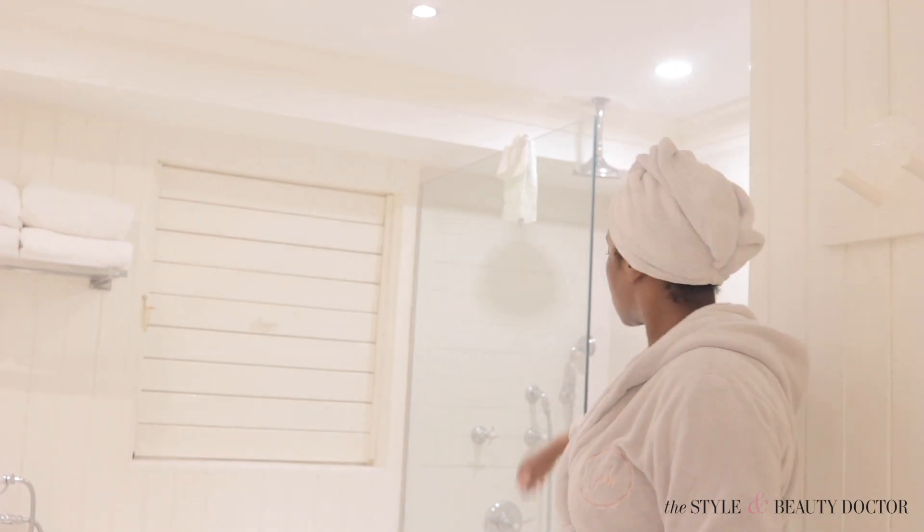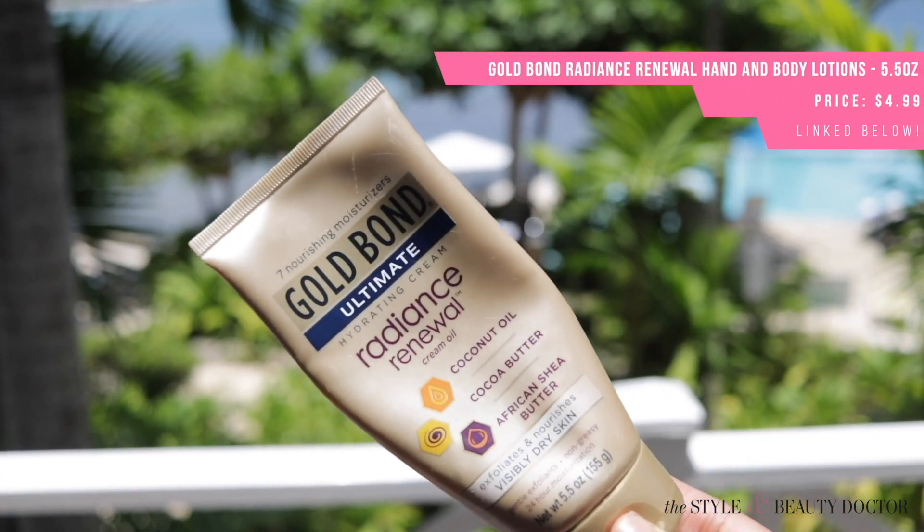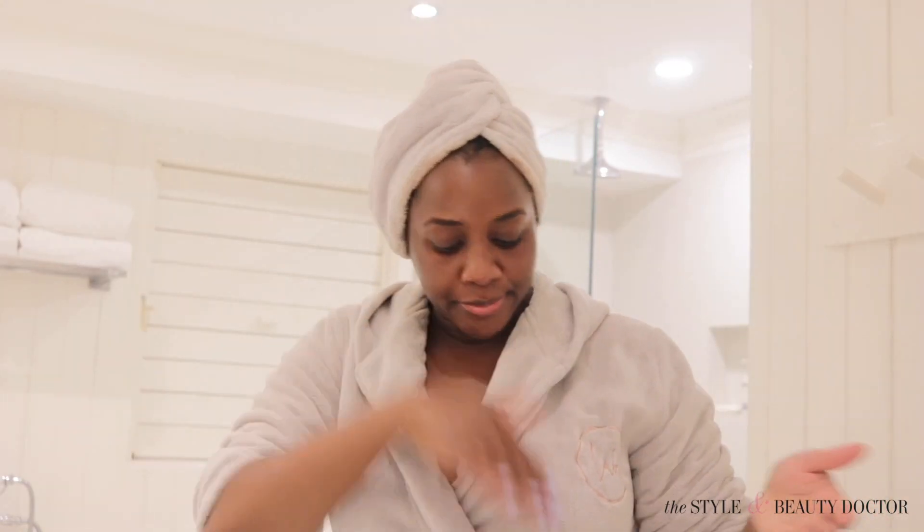When it comes to my body skin, after I take my shower — and we're taking showers in lukewarm water, because hot showers can zap your skin and we're already dealing with transepidermal water loss — as soon as I get out of the shower, I towel off and while my skin is still a little bit damp, I put my moisturizer on. For this trip, I brought Gold Bond moisturizer — I love how creamy it feels and the smell is amazing.